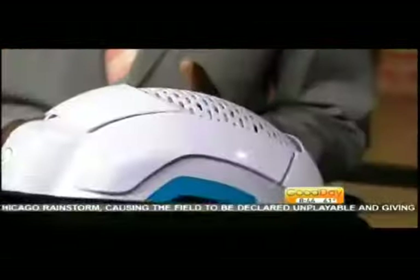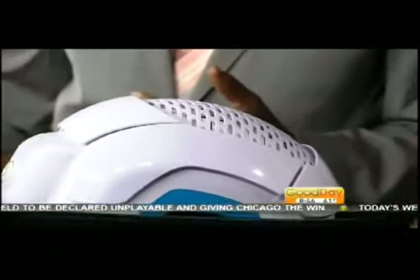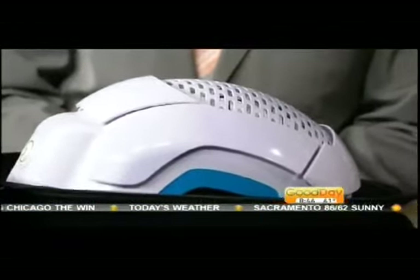It sounds like something out of science fiction, honestly. Thank you for having me. How long did it take you to develop this? It took us about four years to develop this. The biggest challenge is putting 80 lasers inside a helmet. 80 lasers? That's right. That would be a bit of a challenge. That is a challenge.